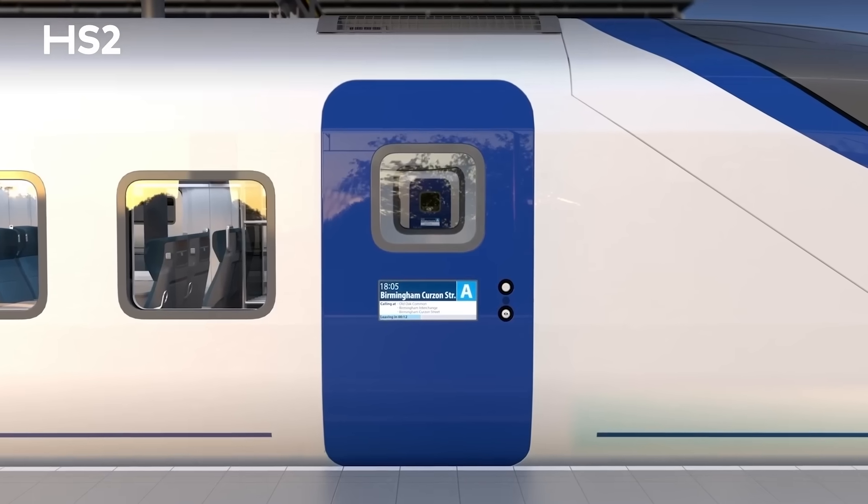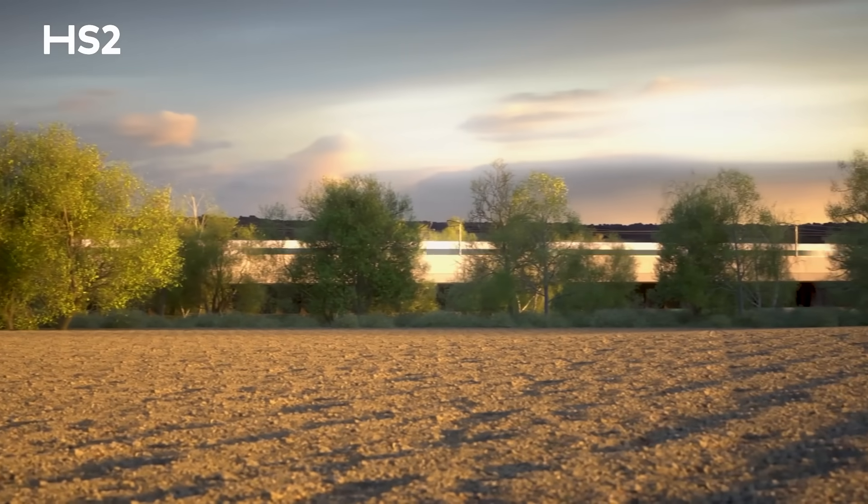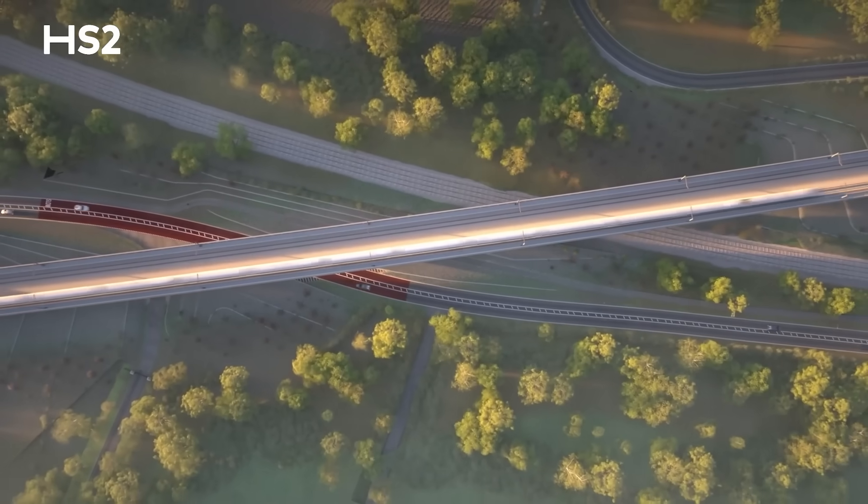Once the design is finalised, full production of our fleet of 54 trains will start around 2027.